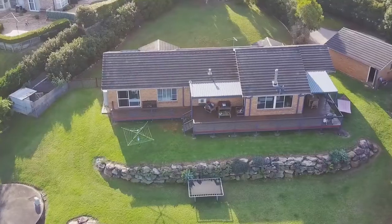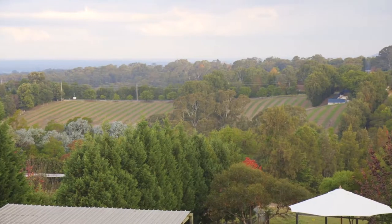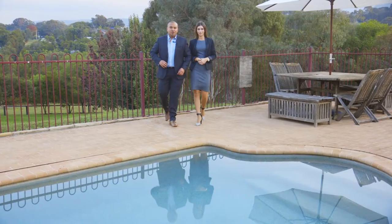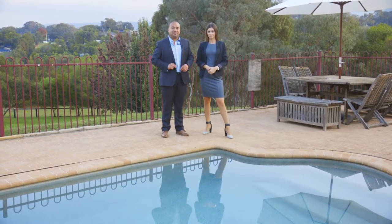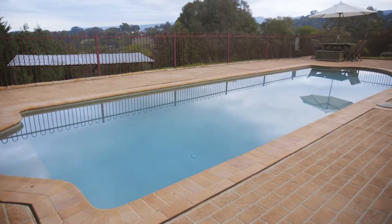Huge outdoor decking with breathtaking views, plenty of natural light and rolling green pastures. Not only does this amazing property offer the peace and serenity of acreage style living, but it also comes with this amazing saltwater in-ground swimming pool, which is absolutely perfect for entertaining on those hot summer days.